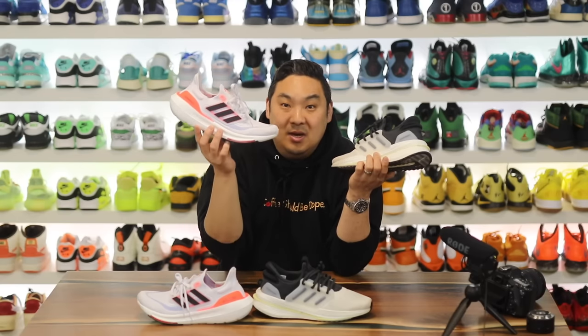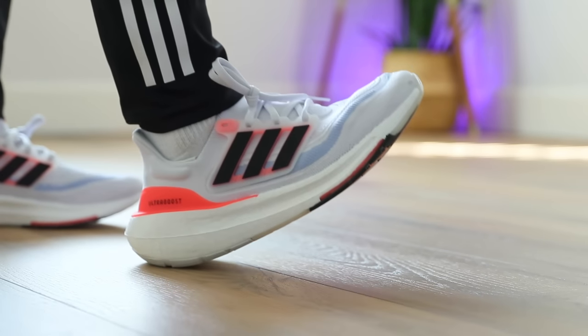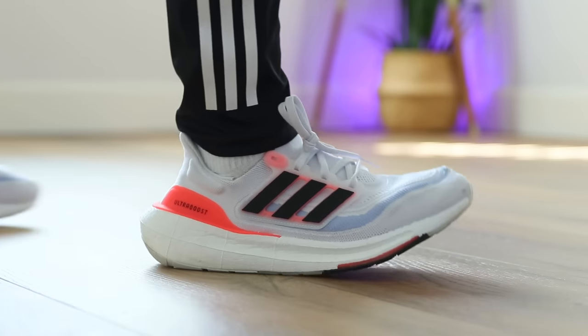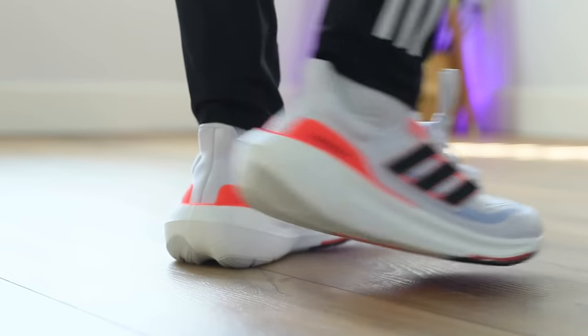It's very similar to the way those feel, but this is actually more squishy in my opinion than even those were. And this one is definitely the best performing Adidas Ultra Boost model that I've tried on my feet. This is one of those shoes that is really, really good for running and I actually use these on the treadmill on pretty much a daily basis now.